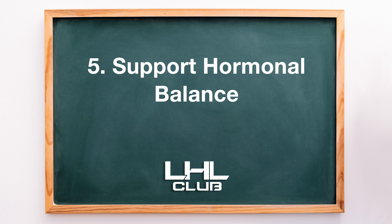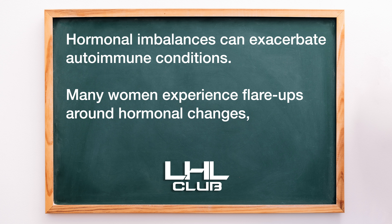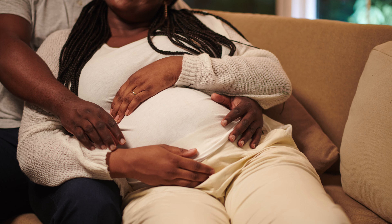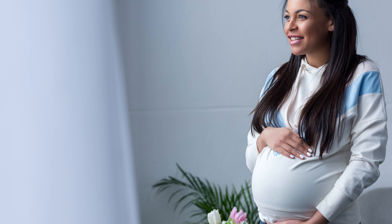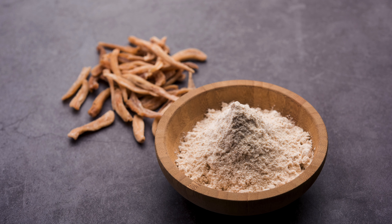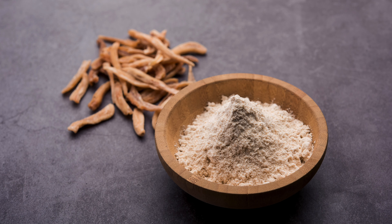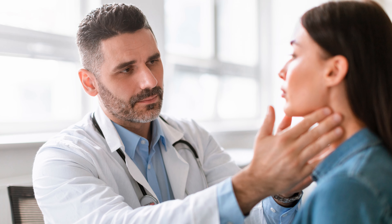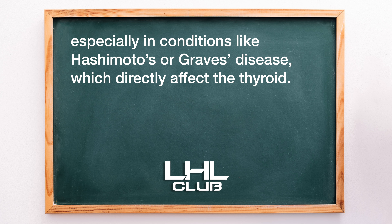5. Support hormonal balance. Hormonal imbalances can exacerbate autoimmune conditions. Many women experience flare-ups around hormonal changes, such as during pregnancy or menopause. Supporting the thyroid, adrenal glands, and overall hormonal health can make a big difference. Herbs like ashwagandha and adaptogens help balance stress hormones. Working with a healthcare provider to monitor and address hormonal imbalances is important, especially in conditions like Hashimoto's or Graves' disease, which directly affect the thyroid.